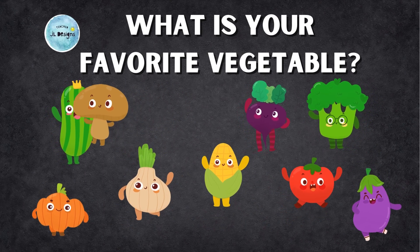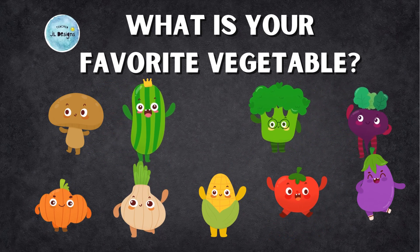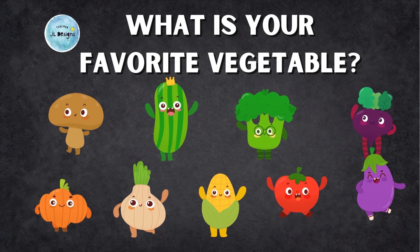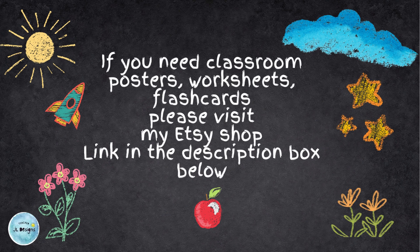Now you've learned more about vegetables — which one is your favorite? Thank you for watching. Don't forget to like, share, and subscribe. If you need classroom posters, worksheets, and flashcards, please visit my Etsy shop — link in the description box.